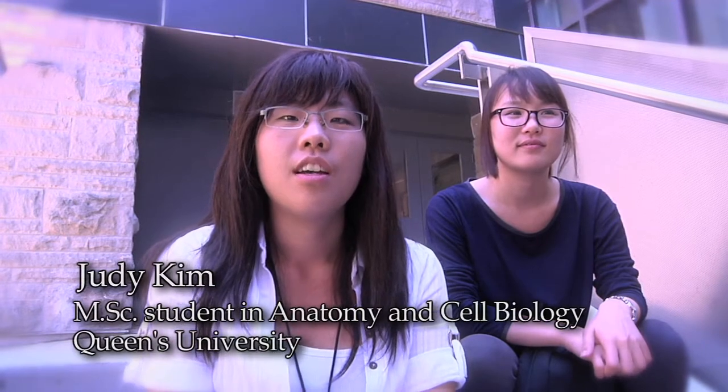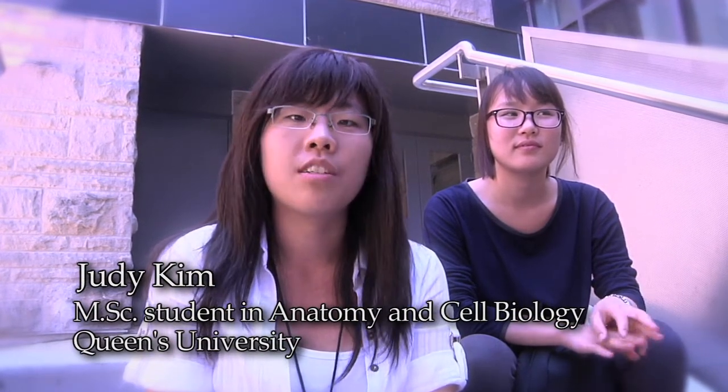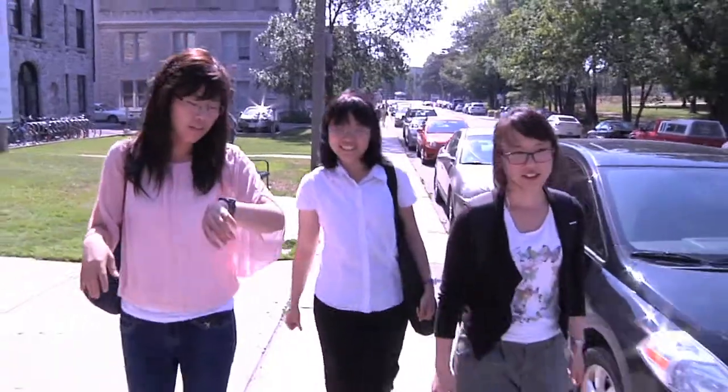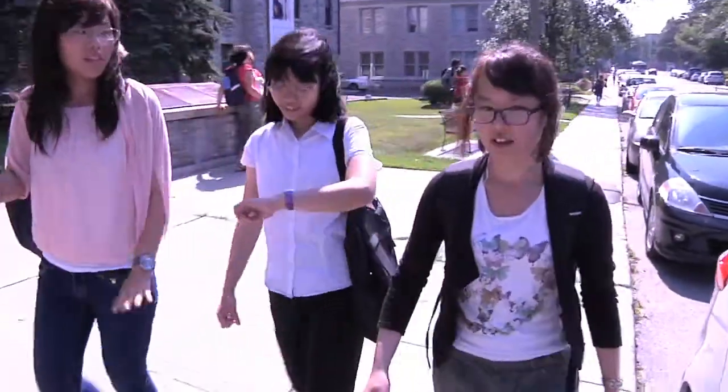What I really liked about the workshop, in addition to the great lectures and the helpful lab work that we were able to participate in, was the opportunity to meet people from all over the world — the researchers and the students — which was an invaluable opportunity that I don't think I would be able to gain in other places.